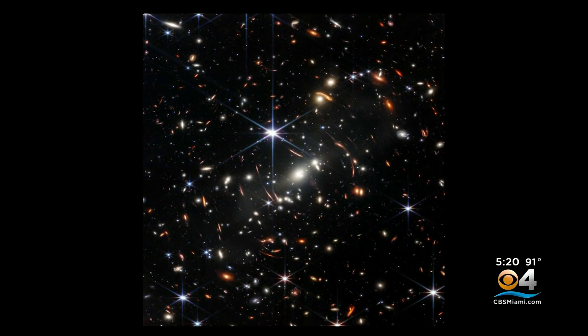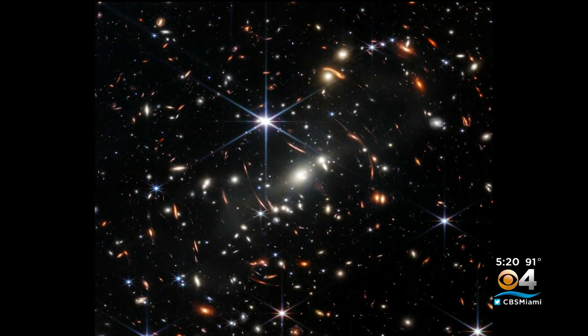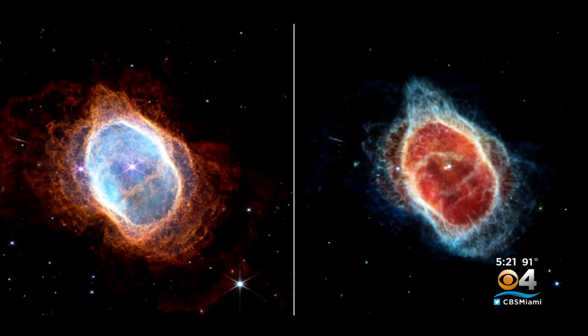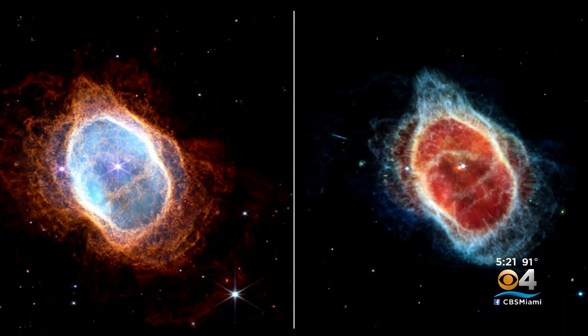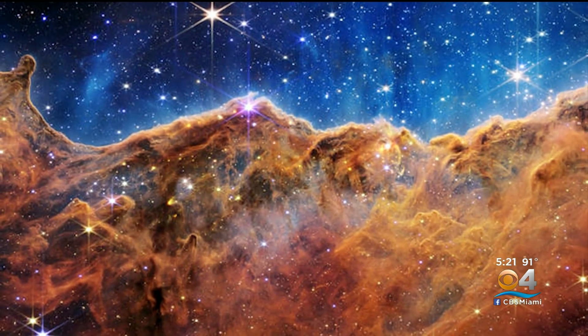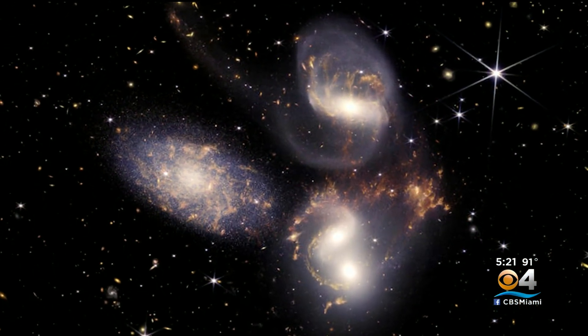President Biden unveiled the first image Monday — a jumble of distant galaxies deeper into the cosmos than humanity has ever seen. One image at a time, scientists say the Webb will help researchers put the puzzle pieces together in the outermost boundaries of space to reveal some of man's biggest mysteries, millions of light years and trillions of miles away.